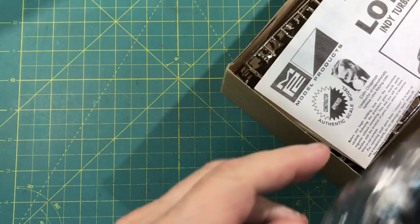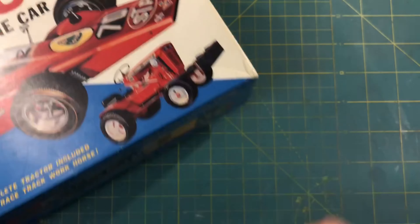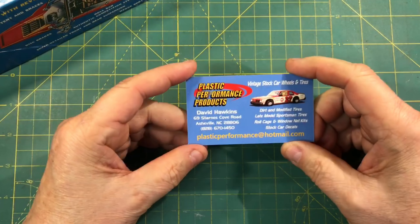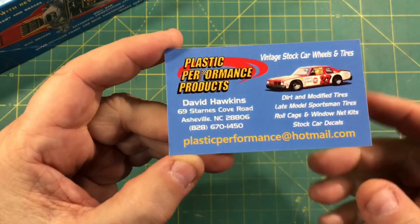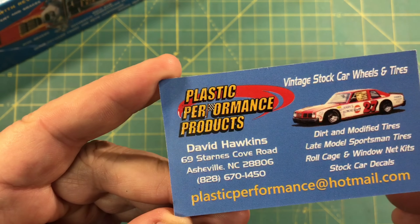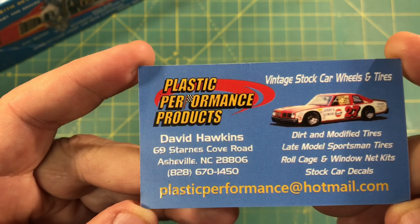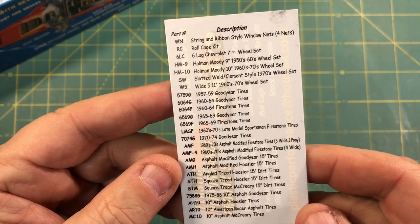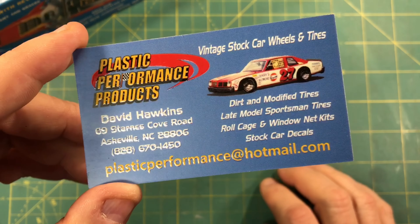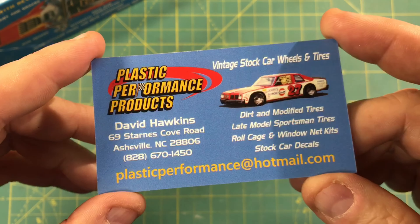I had a great time with the vendors too. I probably didn't get to see everybody, but I did pick up a bunch of business cards. As I was saying about David Hawkins with Plastic Performance Products — I did that video a while back — here's his card. Go back to that video and I'll try to put a link to it. He's got decals that are some of the most obscure I've never seen before, plus really high quality. Check out David.